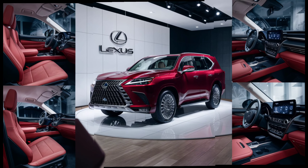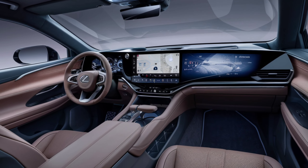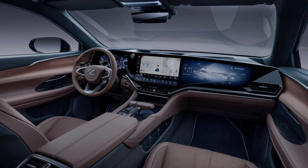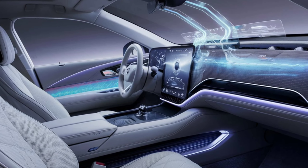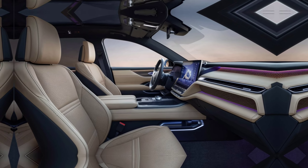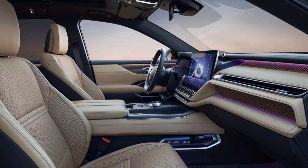Step inside, and you'll find a cabin that exudes luxury. The 2025 Lexus LX600 offers a spacious and meticulously crafted interior. Premium leather seats with heating and ventilation, real wood trim, and ambient lighting create an atmosphere of comfort and elegance. The centerpiece of the interior is the massive 12.3-inch touchscreen infotainment system, which is intuitive and easy to use.